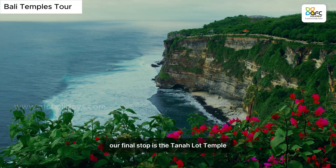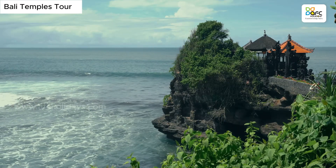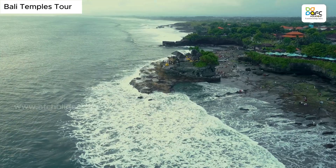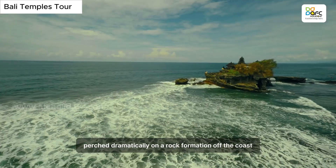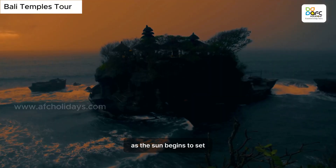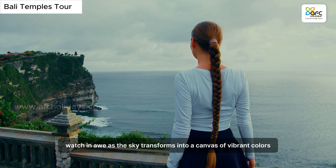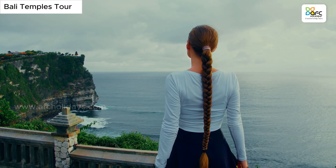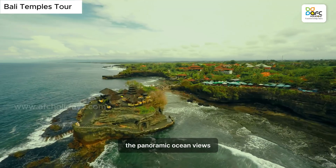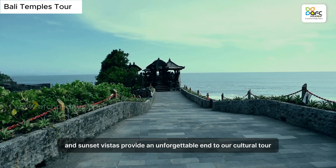Our final stop is the iconic Tanalat Temple, perched dramatically on a rock formation off the coast. As the sun begins to set, watch in awe as the sky transforms into a canvas of vibrant colors. While our visit is limited to the exterior of the temple, the panoramic ocean views and sunset vistas provide an unforgettable end to our cultural tour.